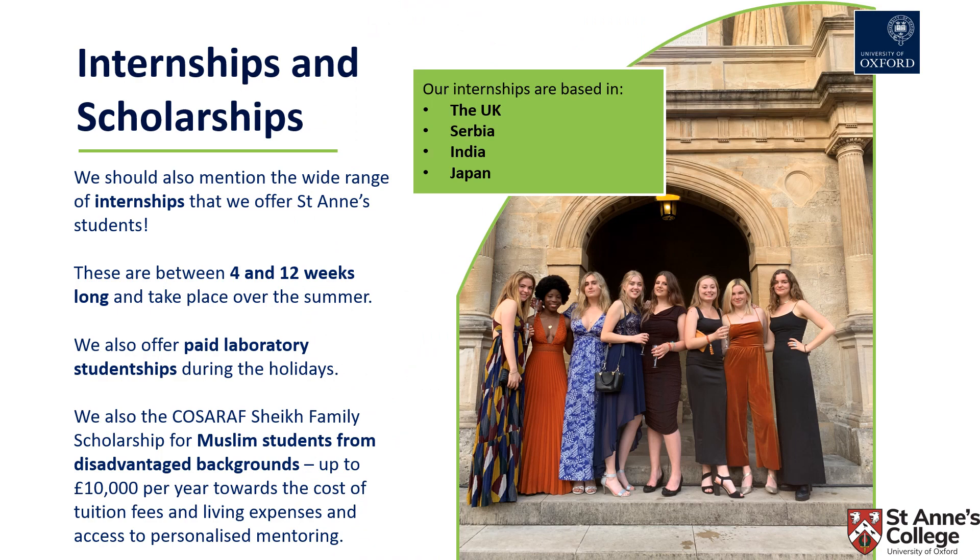St Anne's College, alongside the University Careers Service, will also support you in your career and your next steps after university. One way St Anne's does this is through a number of paid internships offered to students, based in the UK, Serbia, India and Japan, typically four to twelve weeks long over the summer. The college also offers paid laboratory studentships during the holidays. We're also really fortunate to be the only college in Oxford with a Kosaraf Sheikh Family Scholarship for Muslim students from disadvantaged backgrounds — a non-repayable award of up to £10,000 per year towards tuition fees and living expenses, as well as access to personalised mentoring.